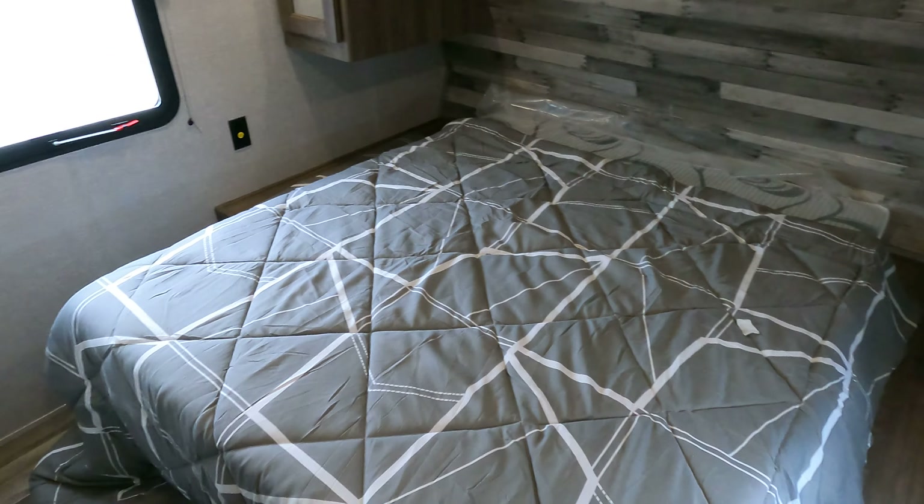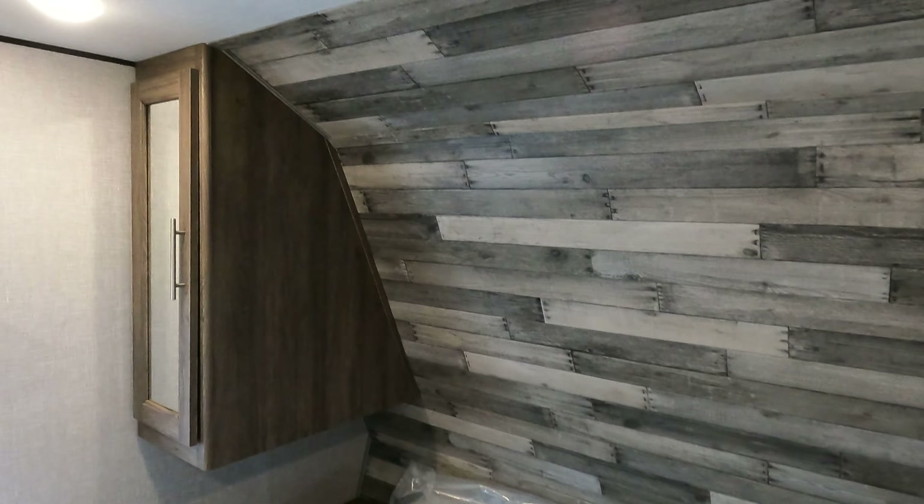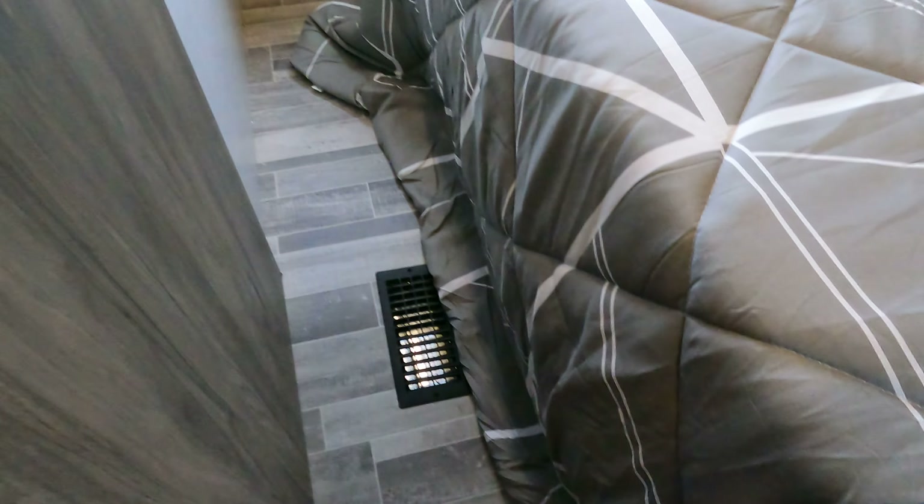Moving into the master bedroom — you've got a sliding door here, a big shelf for storage, and hanging space. There is no shelf above the bed, which love it or hate it — some people love it so they don't knock their head, and others like the extra space it gives them. There's a spot for a television right over there, all prepped and ready to go, you just hang it on the wall. Plenty of walking space as well.